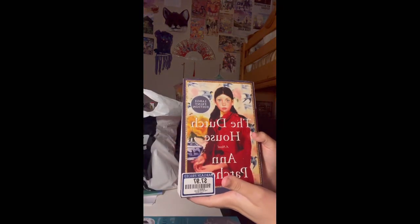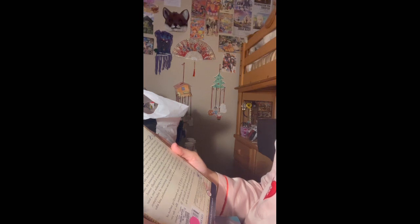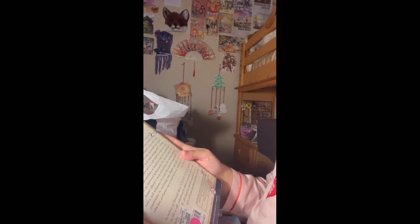The first one I noticed was The Dutch House by Ann Patchett. It says: 'Set over the course of five decades, The Dutch House is a dark fairy tale about siblings who cannot overcome their past. Despite every outward sign of success, Danny and Maev are only truly comfortable when they're together. Throughout their lives, they return to the well-worn narrative of what they've lost, with humor and rage. But when at last they're forced to confront the people who left them behind—'